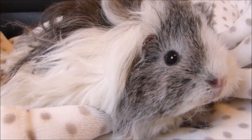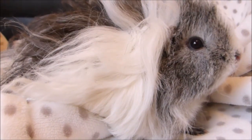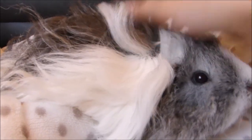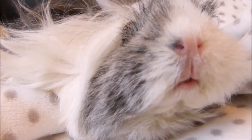Hi everyone! This video is going to be all about bathing long-haired piggies, and Lyra, my Lunkarya guinea pig, is going to be the star of the show, although they are all getting a bath today. I thought I'd cover some of the most important tips for bathing long-haired piggies, as they are more likely to need baths than their short-haired companions.